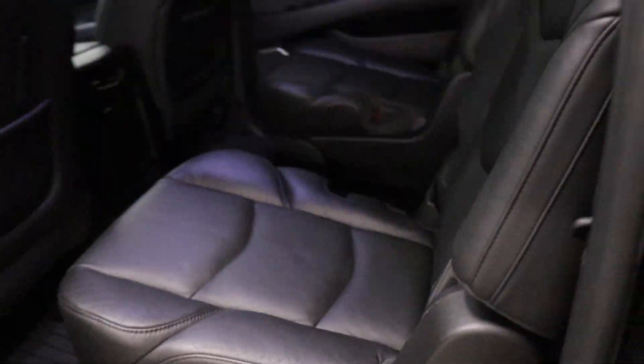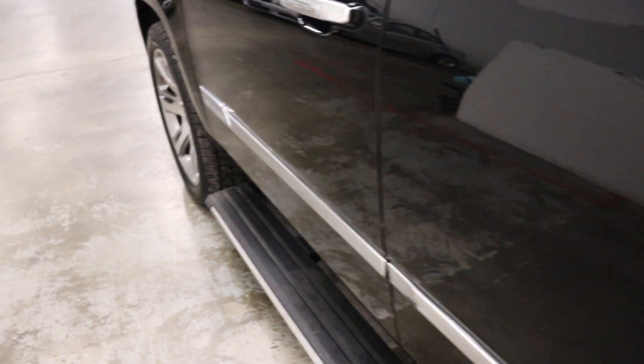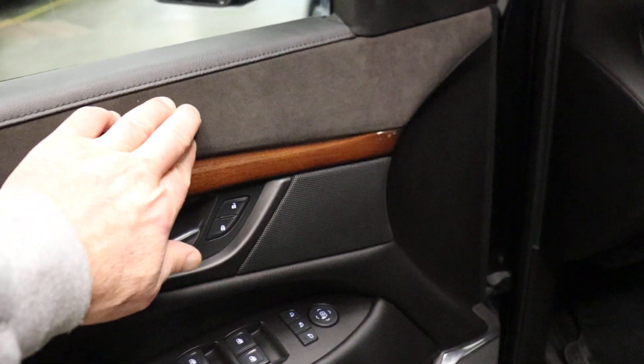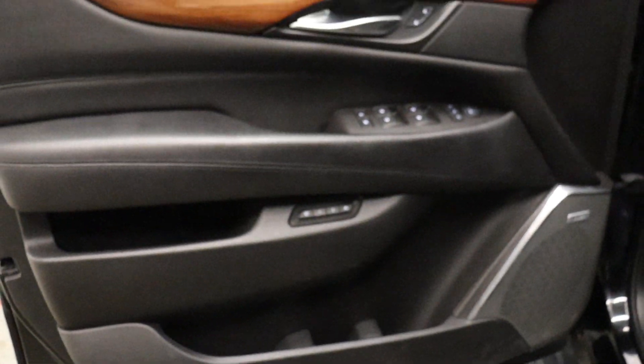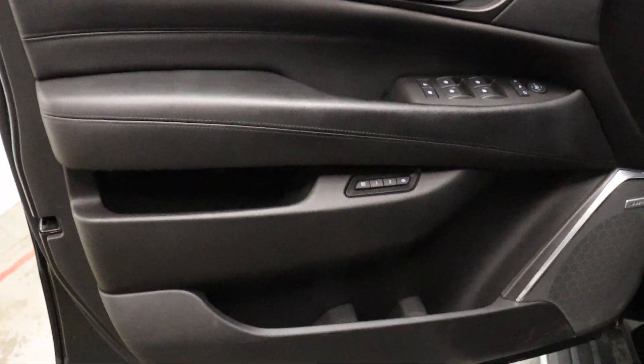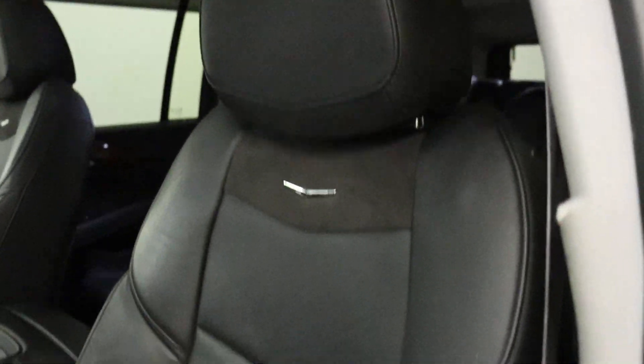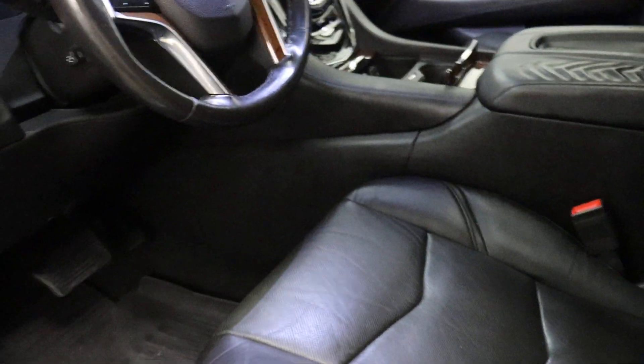Here's your door trim — you can see the leather is in very good shape. The driver's side is the same, with Alcantara inserts. You have Bose surround sound and blind spot monitoring — you can see the car and star indicator in the corner of the mirror. You do have heated and ventilated seats, and you can see the leather is in very good shape for the mileage.